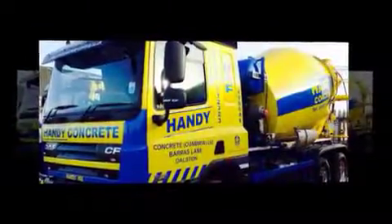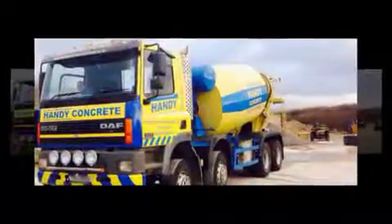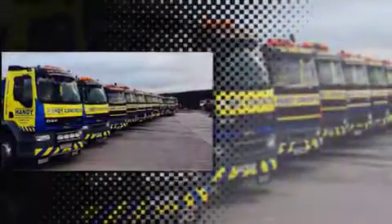Combining the area's largest fleet of truck mixers with guaranteed quality concrete and free advice, working from our plants in Carlisle, Workington and Penrith. We supply all types of concrete, including our own speciality mixers, the Handy range,